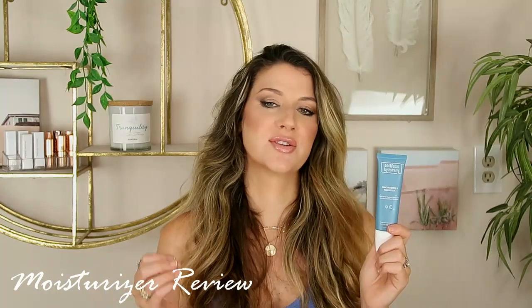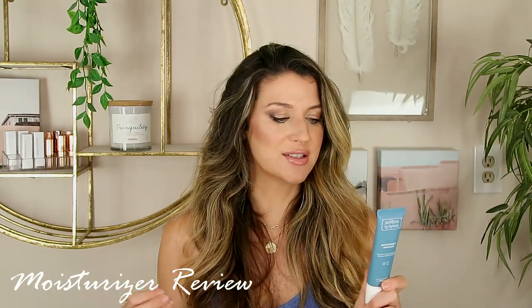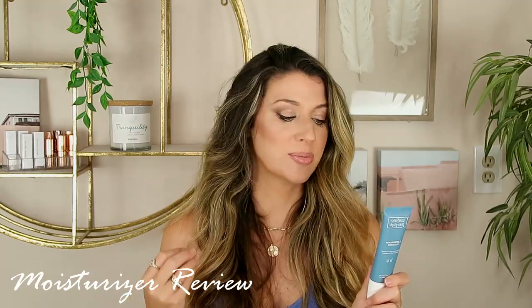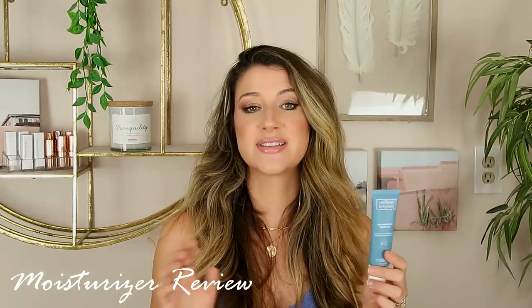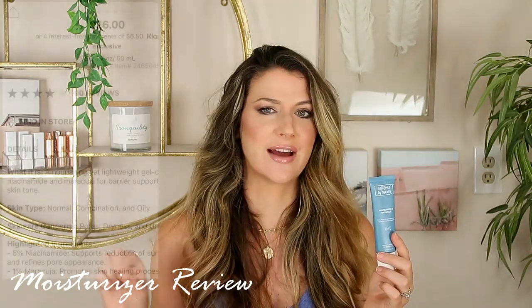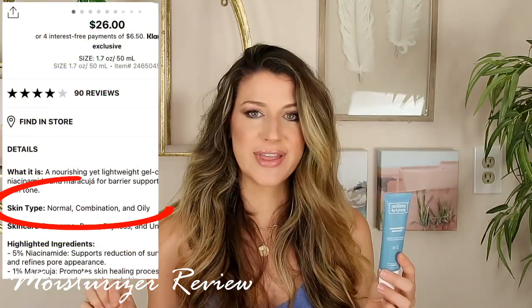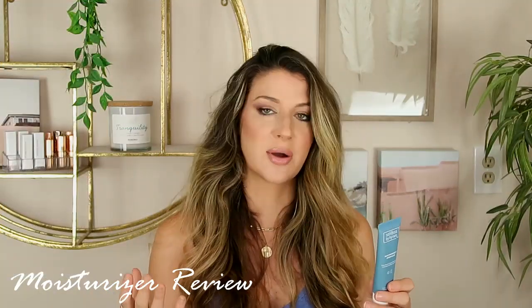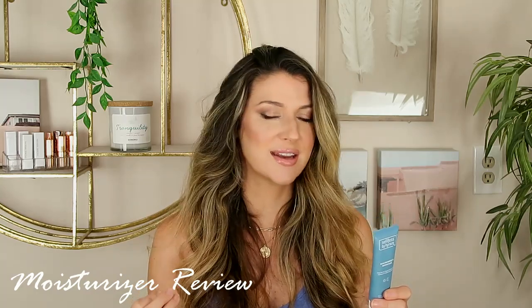As far as the directions go, you can use this AM and PM. It says to use after cleansing and after serums, gently massage into the face, and apply before your SPF. Hiram does say that it's suitable for dry skin types, although on Sephora's website it leaves out the dry skin type. So I don't know what that's about, but it does seem like it has nice nourishing ingredients and nice moisturizers, so I thought it'd be good for my dry skin.